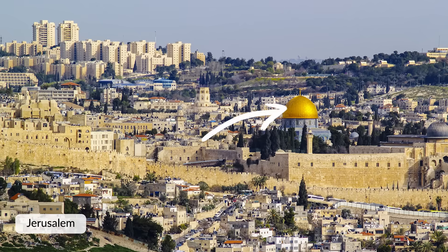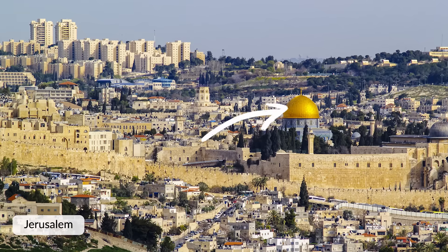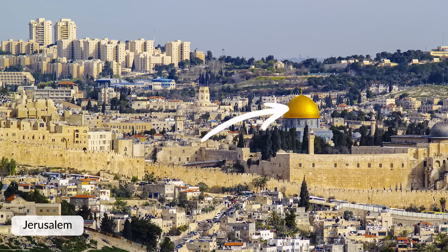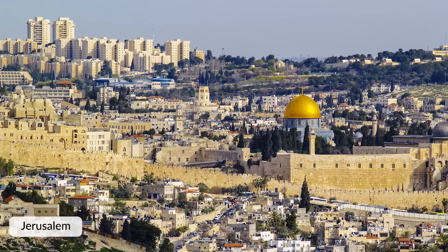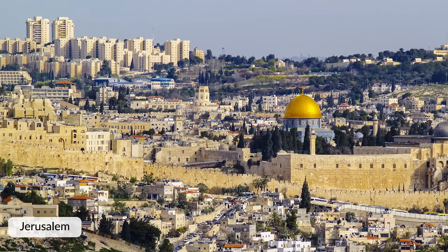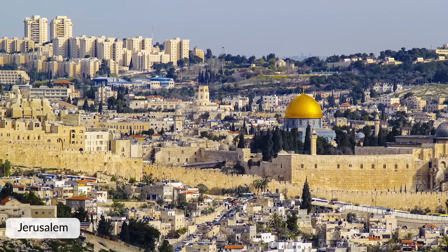We can also see a golden dome, which is the Dome of the Rock, a religious building for Islam. This gives us insight into the religious practices happening at this place. We can also observe that the roofs are flat, which tells us this image is of a place in a region that's hotter and probably remains warm throughout the year. All of these different insights we can gather from simply looking at a photograph.